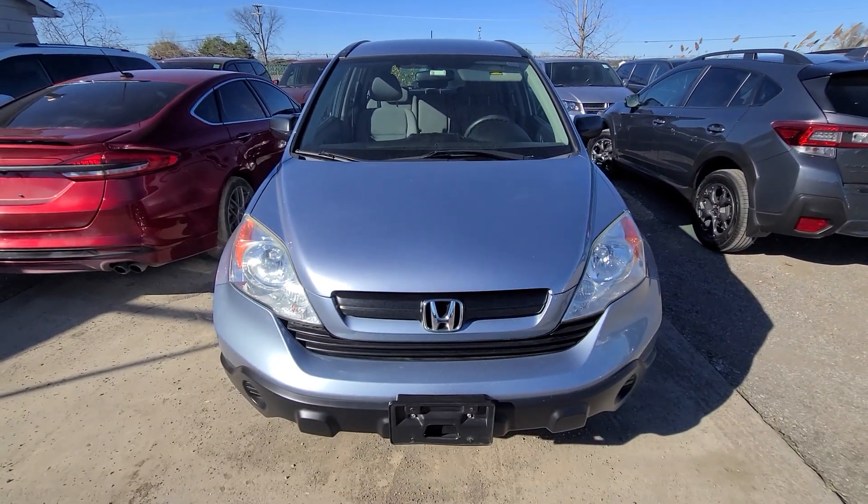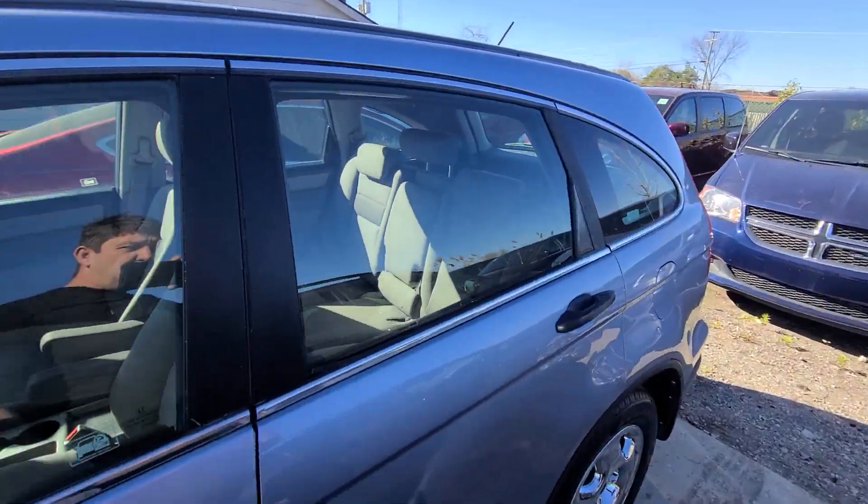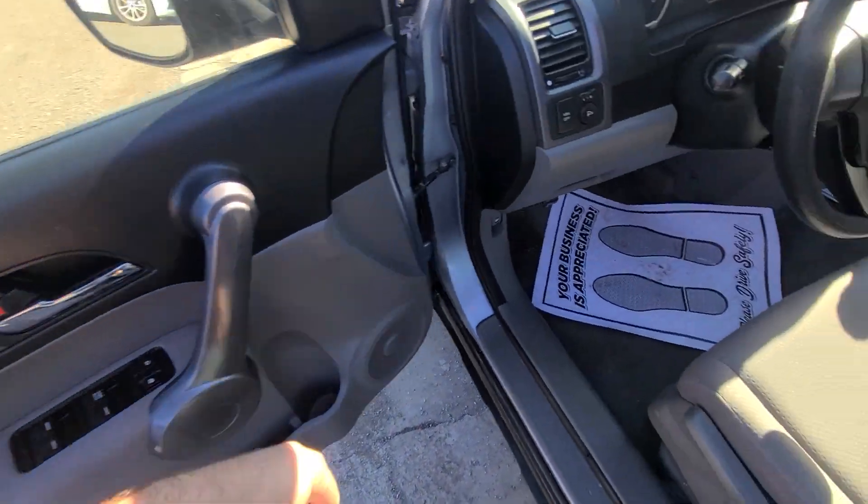As clean as it gets for the year and the mileage. State of Michigan inspected and certified — absolutely every option works on this vehicle — and we have the rebuilt title in hand.